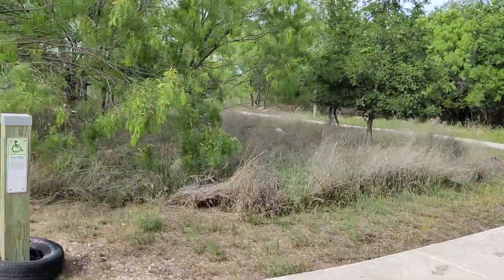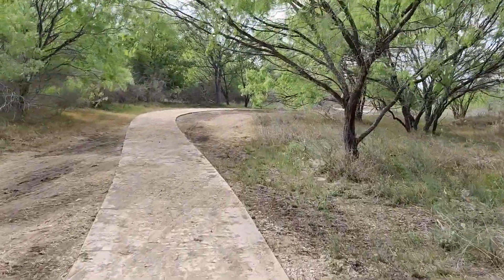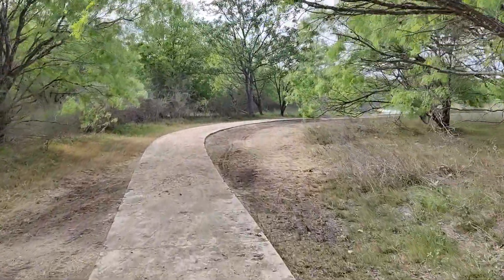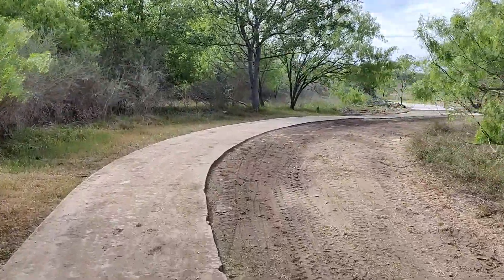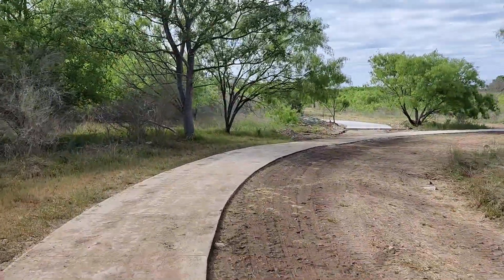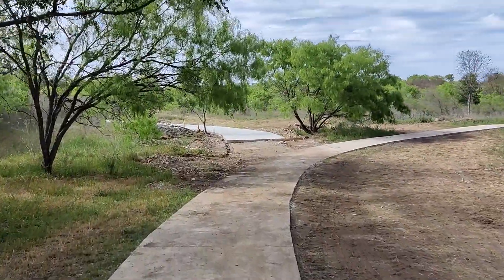So this is the loop part of the trail originally. This trail went around and just made a big loop, went right back to that trailhead. You can see now here where it's veering off — so this will be the new part of the trail here.